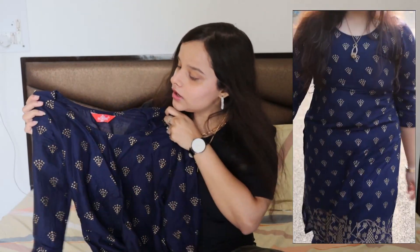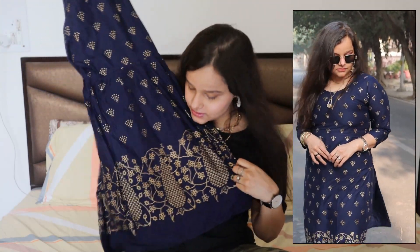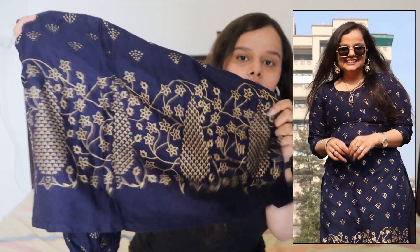This is a navy blue or dark bluish shade with a golden design, and it comes with sharara pants — you can see the design at the end, I loved it. Even the fabric is rayon, which is very smooth and definitely a must-buy. I got this for ₹745 in size small. I loved it, I absolutely loved it.